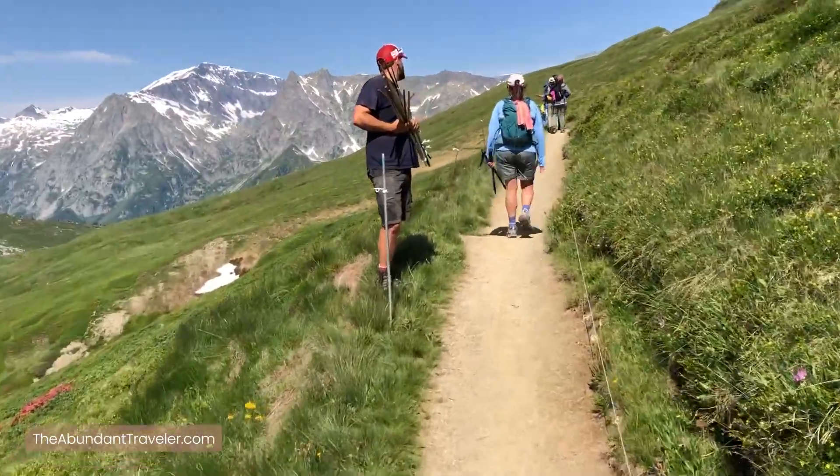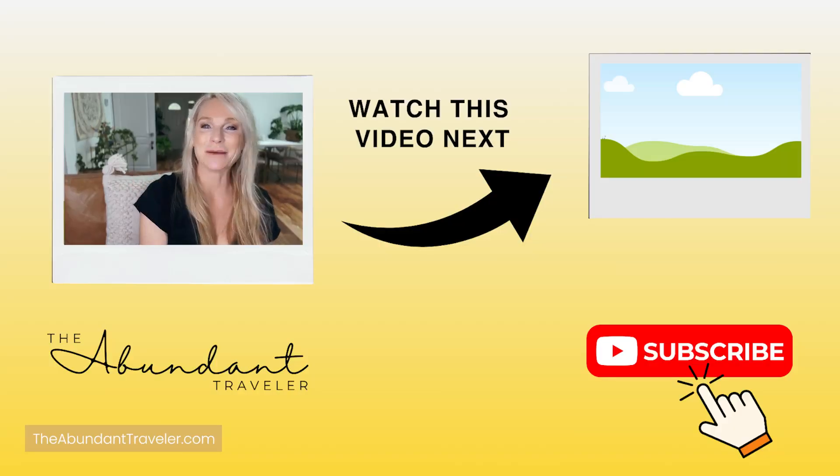So that sums up my favorite hiking apps. Make sure to leave a comment below of any apps that you love using while going hiking. Also, if you love hiking, check out this video here. I'm Kim the Abundant Traveler and I can't wait to see you on some amazing hike very soon. See you on the next video — take care, y'all.